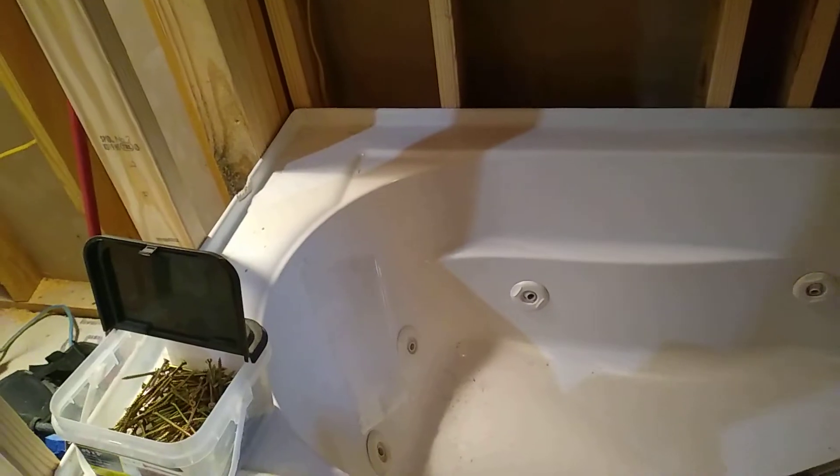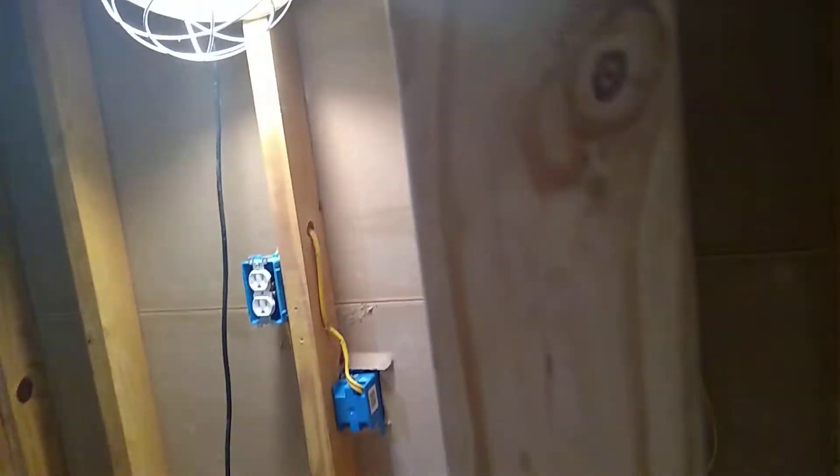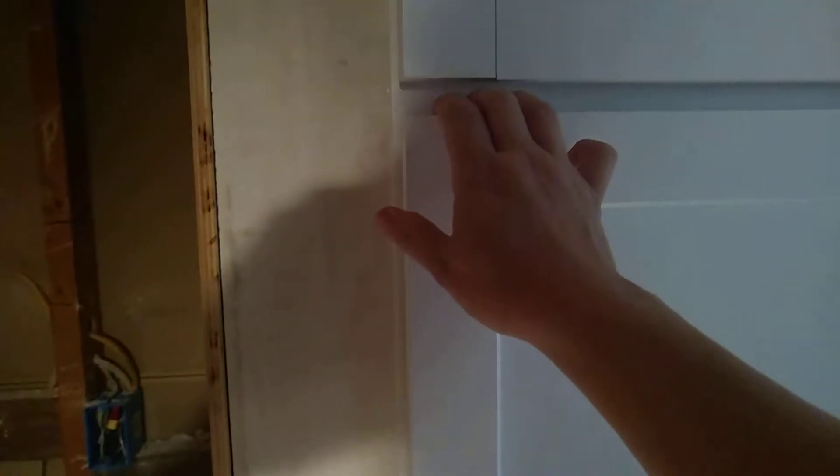I bought this spa tub on Facebook Marketplace for less than I would buy a regular tub at Home Depot — thank you Jesus! That'll have a wall because there'll be a shower there. I bought this at the cabinet outlet to frame in my air duct.